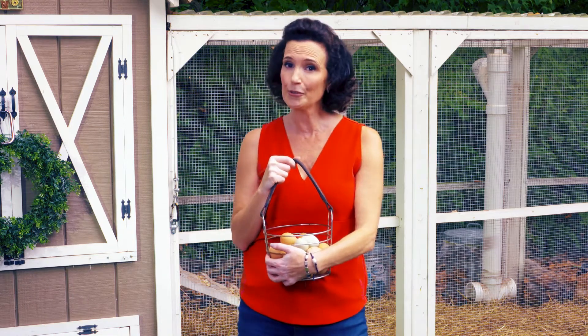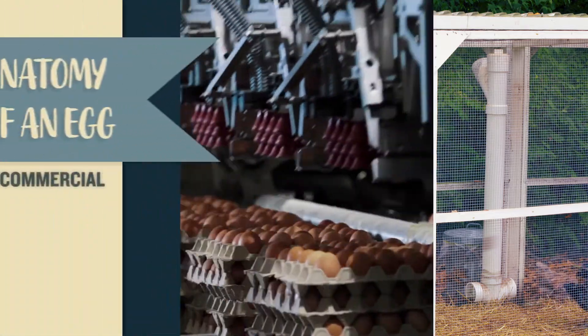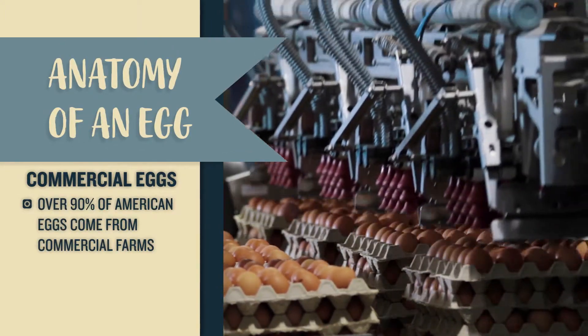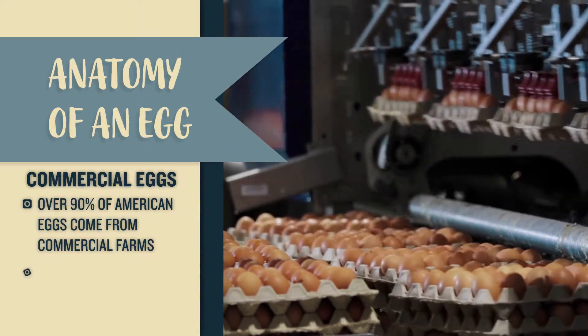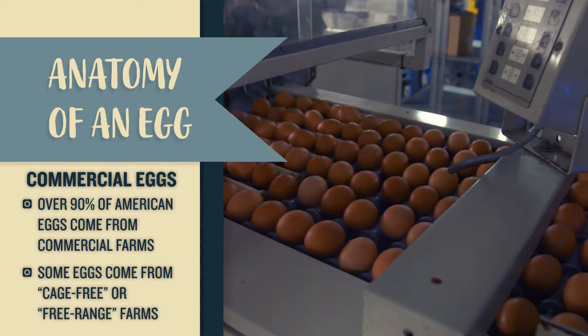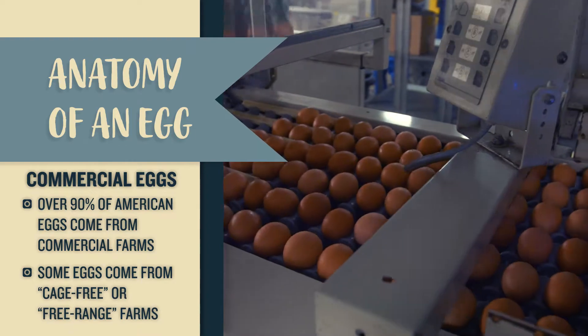It's important to know that not all eggs are created equal. Over 90% of American eggs come from large commercial farms that keep hundreds of thousands of chickens in production. Some eggs may come from cage-free or free-range chickens with minimal access to nature.